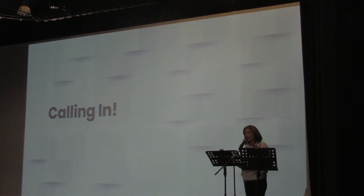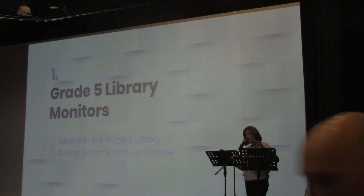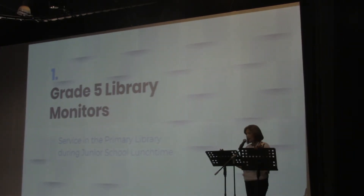I use the word 'calling in' to describe what we do to get the student population to come into the library. I run a grade five library monitor service — it's quite a big service program throughout the college, but especially in primary. The service program runs at three levels: in school, locally, and globally. This is a school-based service for grade five.